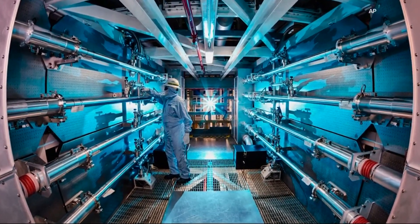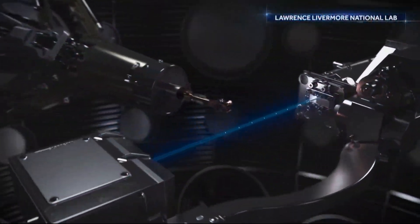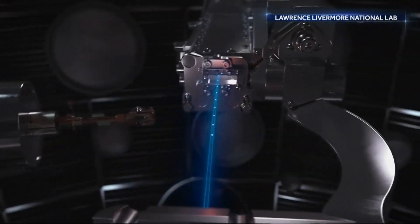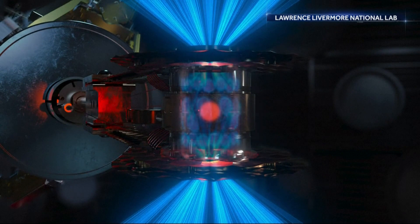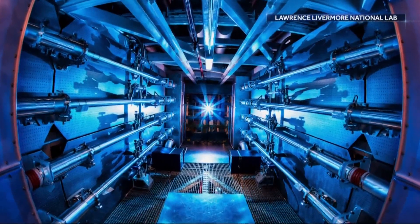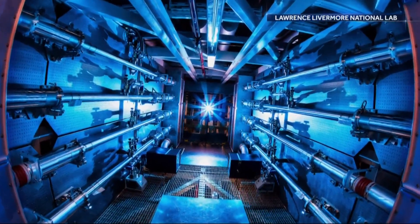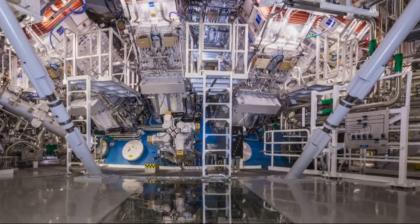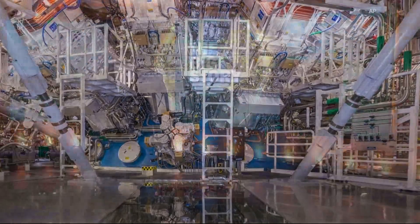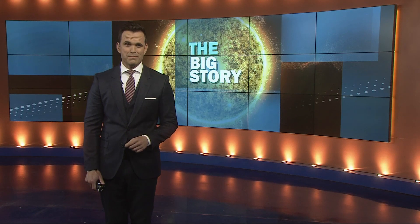Turning this from a science demonstration into a power source, there are many technological hurdles that will need to be overcome. But in terms of the optimism that fusion may one day be the ideal power source — that we've been trying to get working for 70 years and have never had the opportunity to generate more energy out than in — that has now been demonstrated. And that is the reason to be optimistic.